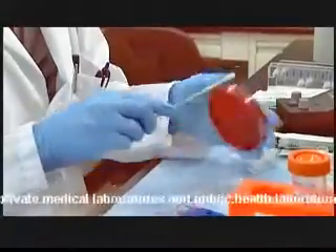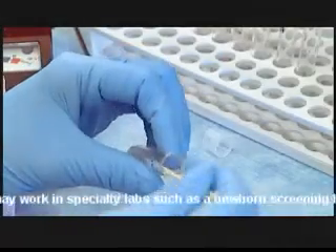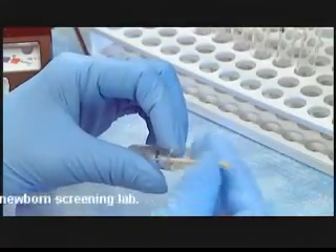Laboratory technicians can work in private medical laboratories and in state public health laboratories, where they may work in a specialty lab such as a newborn screening lab. You have to make sure you get the results for patients — that means you have to pay attention to what you're doing. That's very important.